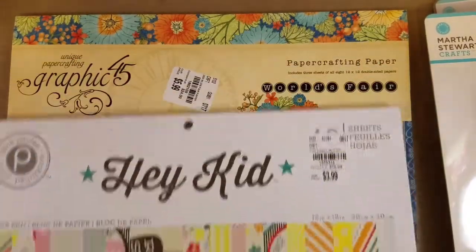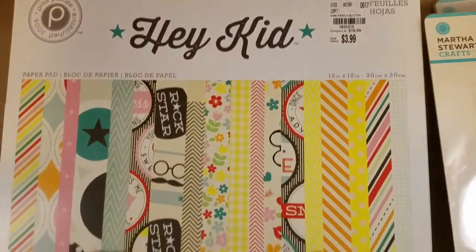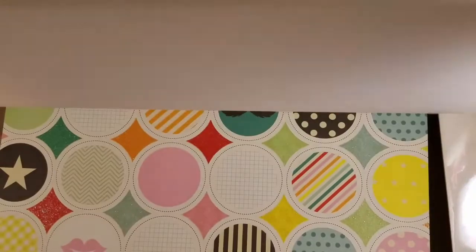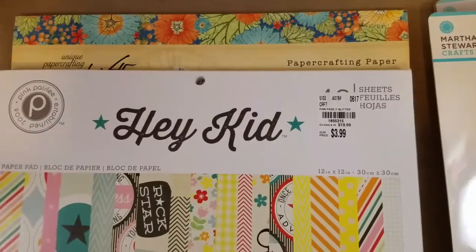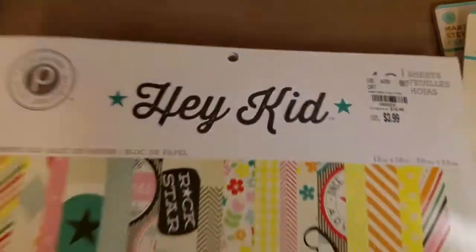I did tell her to look for Graphic 45, and she found me one — this Pink Paisley called 'Hey Kid.' It was a good deal at $3.99, not too disappointed with it. It has some cute patterns. She said, 'Oh, I found some paper with glasses,' so she found these — look how cute, the mustaches and stuff! She's young, so this is kind of hipstery. She saw it as cool paper and I told her to grab anything cool.